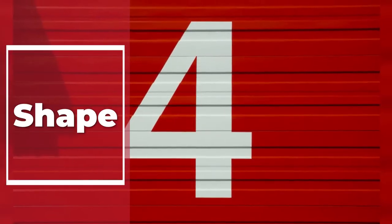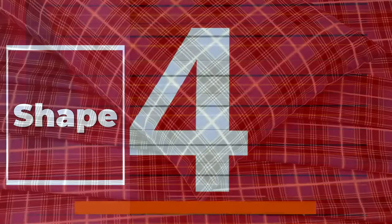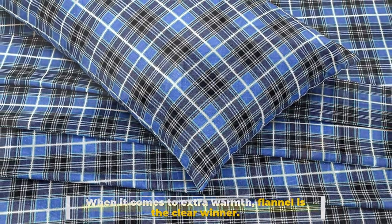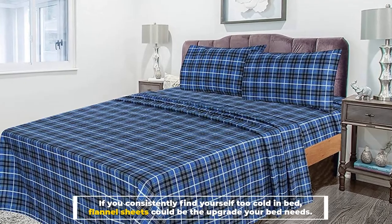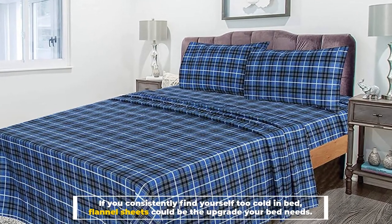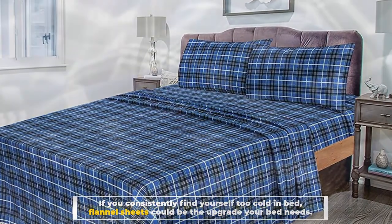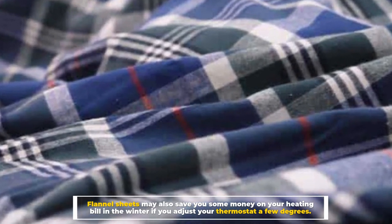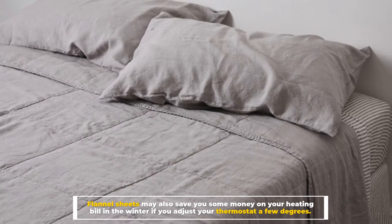Number four: Warmth. When it comes to extra warmth, flannel is the clear winner. If you consistently find yourself too cold in bed, flannel sheets could be the upgrade your bed needs. Flannel sheets may also save you some money on your heating bill in the winter if you adjust your thermostat a few degrees.